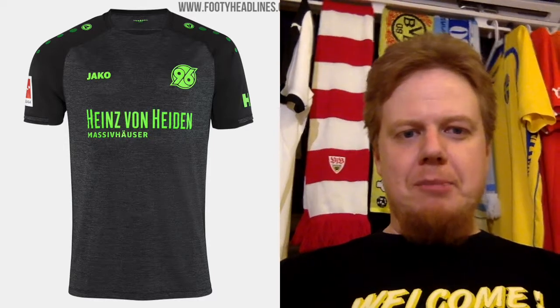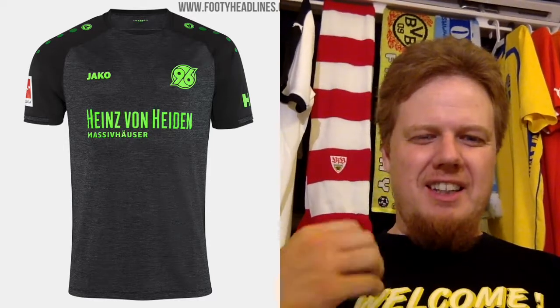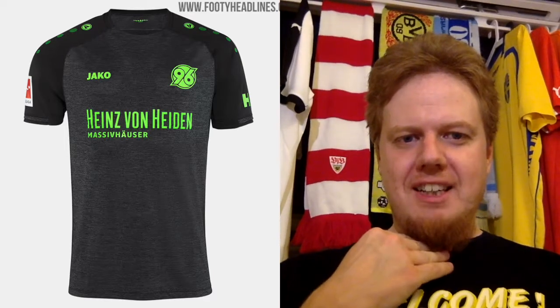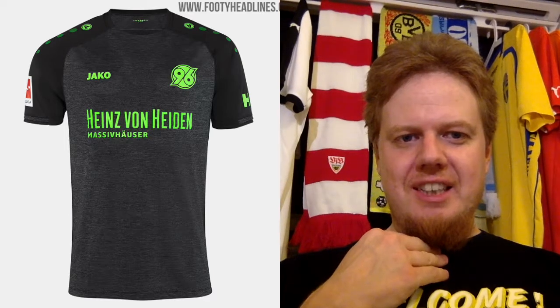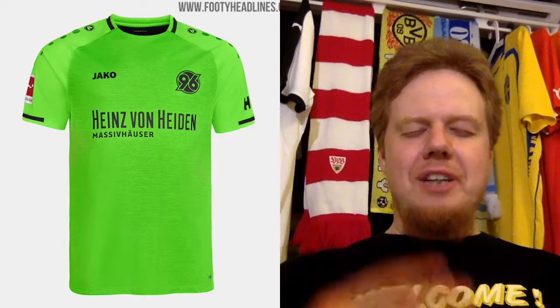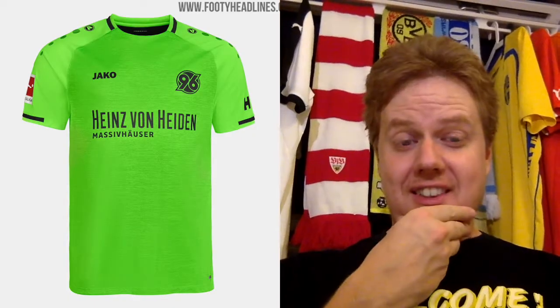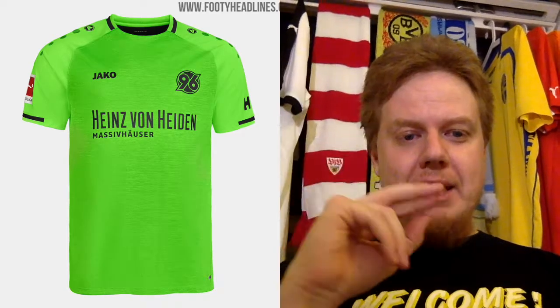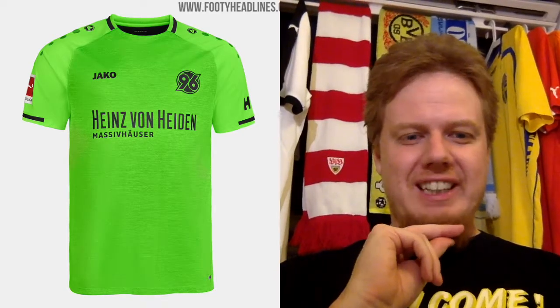The away jersey plays a little bit more with the club colors, but they have the header pattern and the green is a little bit too garish to me. I give that a five, because it's not completely out of character. And then to really kill my eyes — they have the neon green version of that, where they just invert the black and the neon green. This is a four. It's just too bright. It might look great in the stadium, but it's too bright.